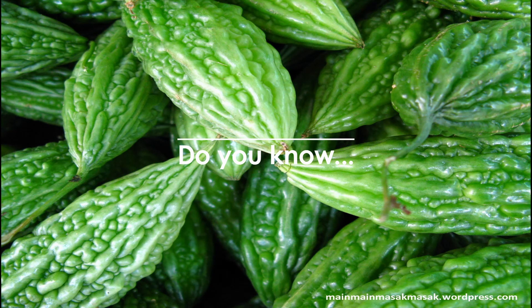Today we are discussing about the very common Asian fruit, bitter gourd. The fruit has a distinct warty exterior and an oblong shape. It is hollow in cross section, with a relatively thin layer of flesh surrounding a central seed cavity filled with large, flat seeds and pith. The fruit is most often eaten green, or as it is beginning to turn yellow. At this stage, the fruit's flesh is crunchy and watery in texture, similar to cucumber, chayote, or green bell pepper, but bitter.